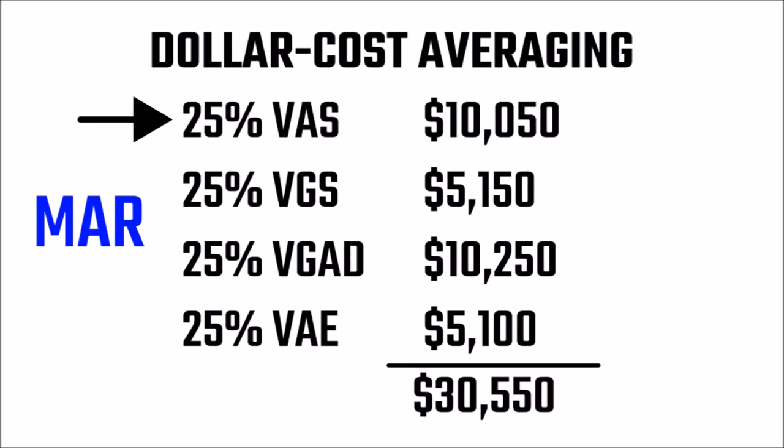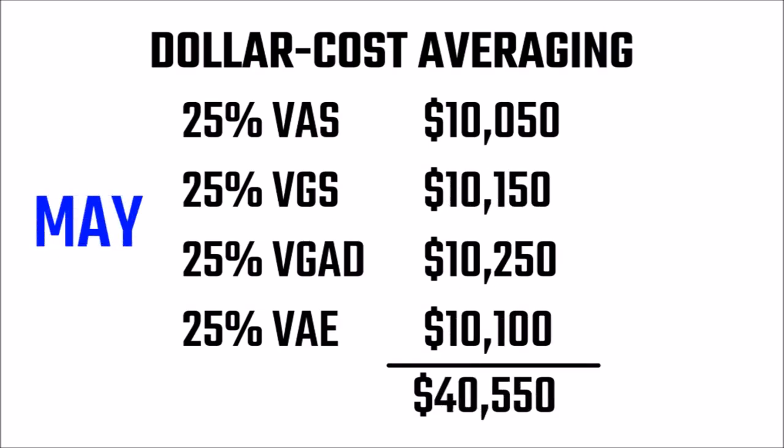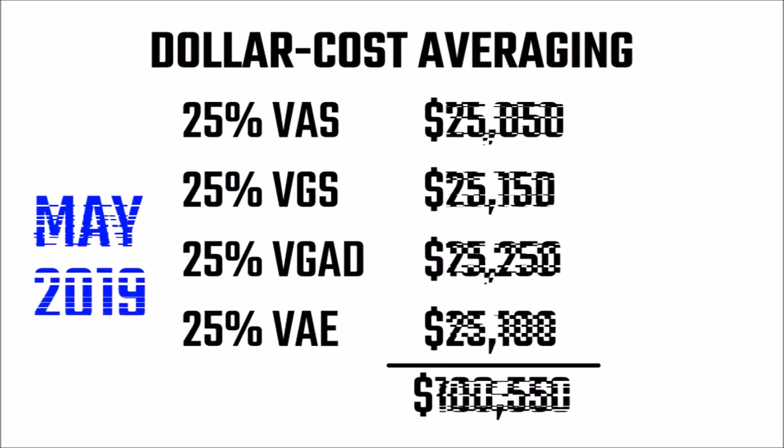I choose the ETF with the lowest overall value for two reasons. First, it keeps my portfolio reasonably well balanced. If I keep putting money into, say, the highest performing ETF, then very quickly my 25% target allocation would go out the window. Secondly, buying the lowest price ETF will give the most bang for my buck — that is, I'll be able to buy more units on average. So each month, I'm planning to invest $5,000 into the lowest value fund until I've fully invested my $100,000.